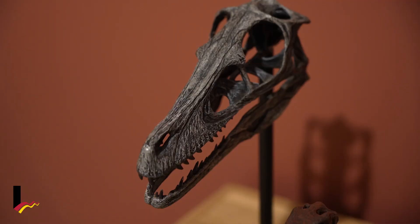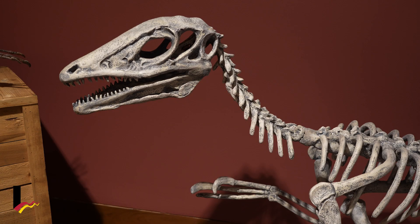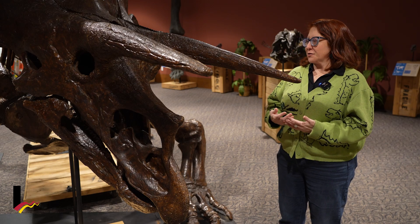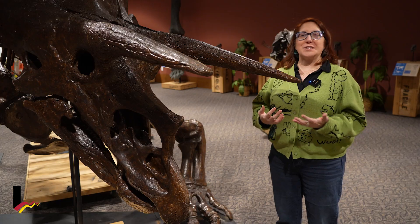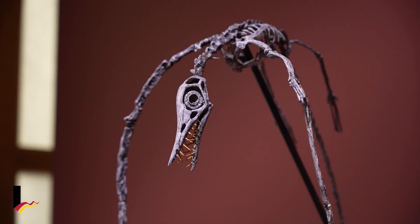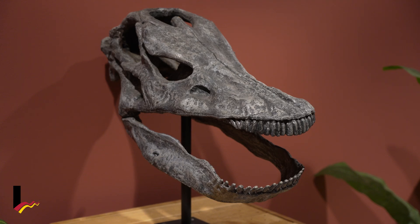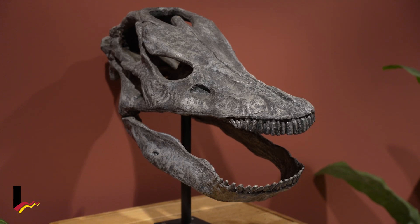Whether you live in Littleton or you're visiting, the exhibits we have here at the Littleton Museum are always thoughtful and engaging as far as educational content goes. We want our visitors to come away having learned something new.